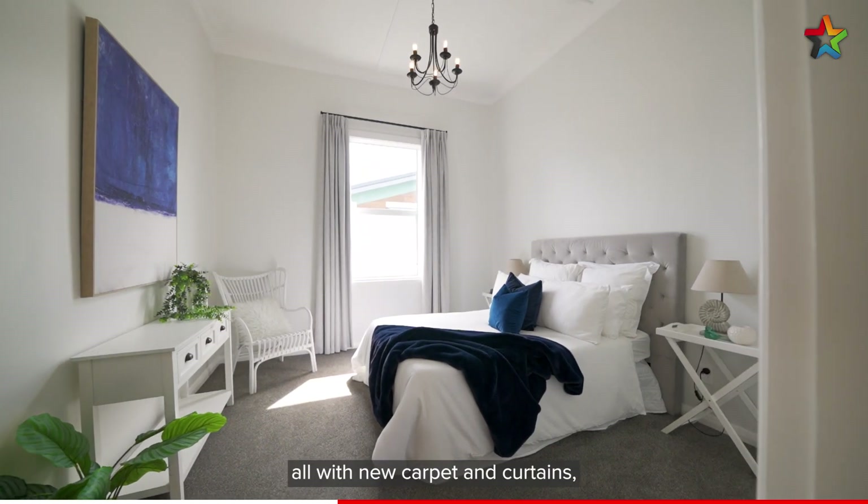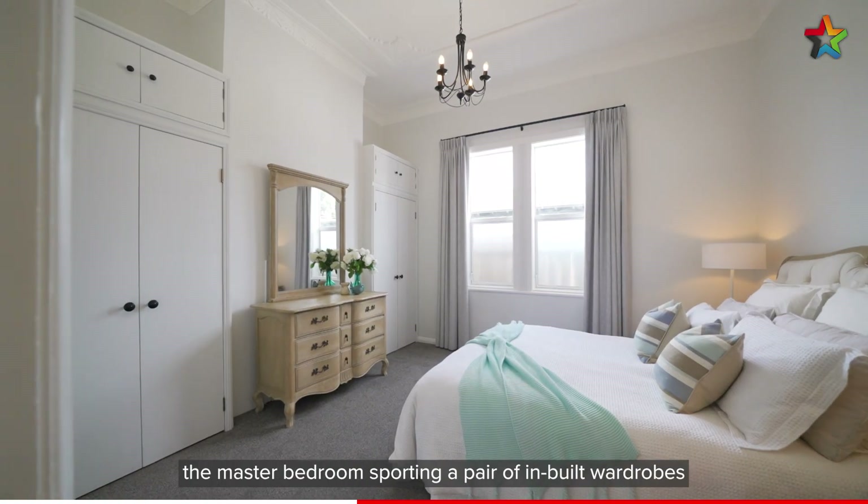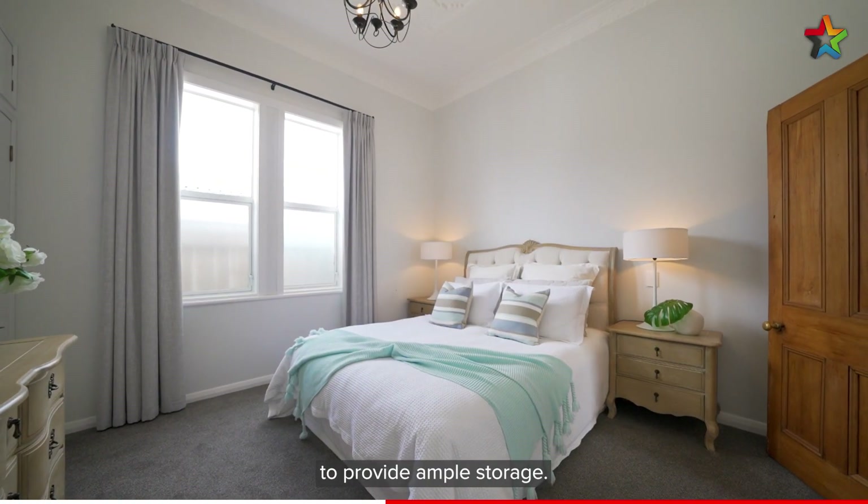Three generously sized bedrooms all with new carpet and curtains, with the master bedroom sporting a pair of inbuilt wardrobes to provide ample storage.